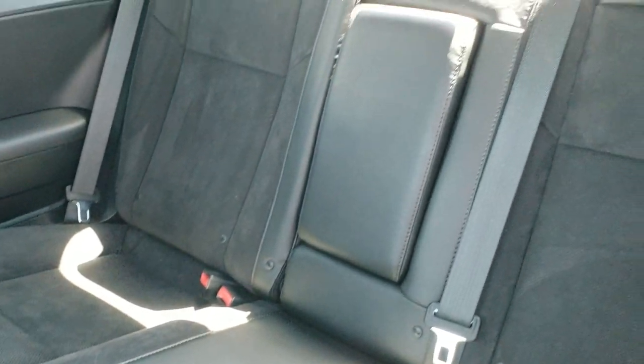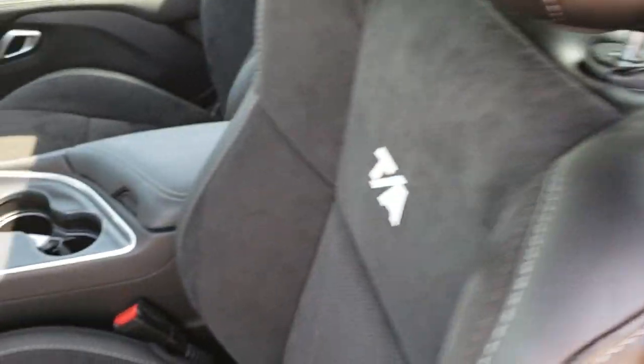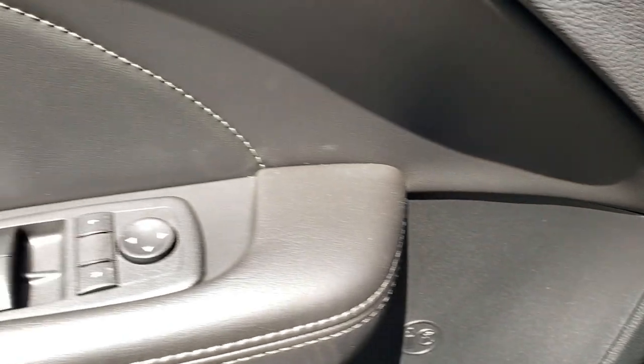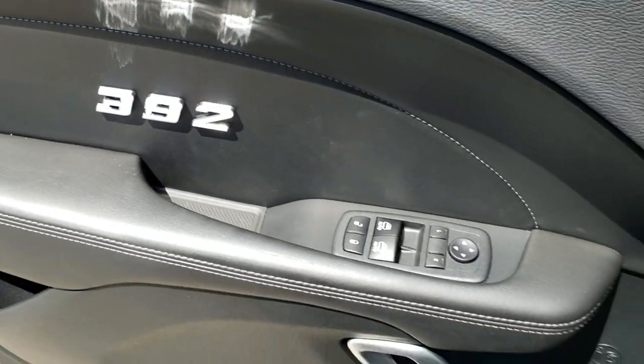The back seats are in excellent condition. There is a LATCH child safety system if you want to try and get a car seat back there. This one does have the Alpine premium sound system, power windows, power locks, power mirrors, and you get the 392 badges on the bolstering of the door.